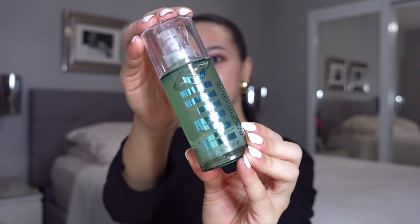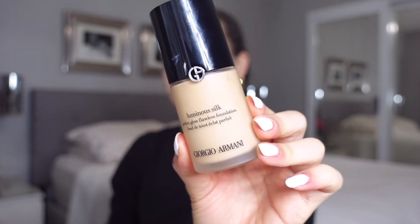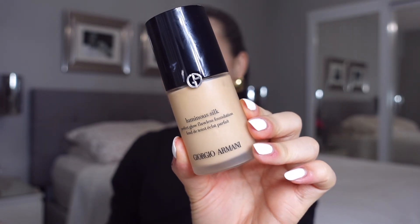Make sure to subscribe and all of the products will be linked down below. First, I primed my skin with the Milk Hydro Grip Primer, and now using the Giorgio Armani Luminous Silk Foundation.